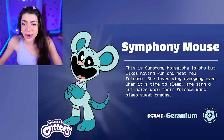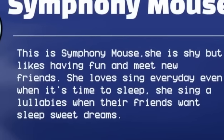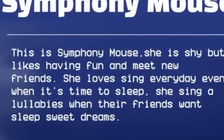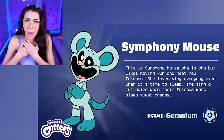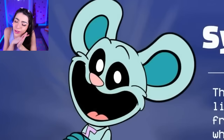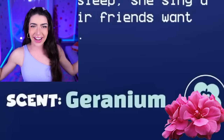Look at this one - Symphony Mouse! She is shy but likes having fun and meeting new friends! She loves singing every day, even when it's time to sleep - she sings lullabies when her friends want sweet dreams! How cute of her - she sings to her friends to make them fall asleep! And her scent is geranium, which is a type of flower!